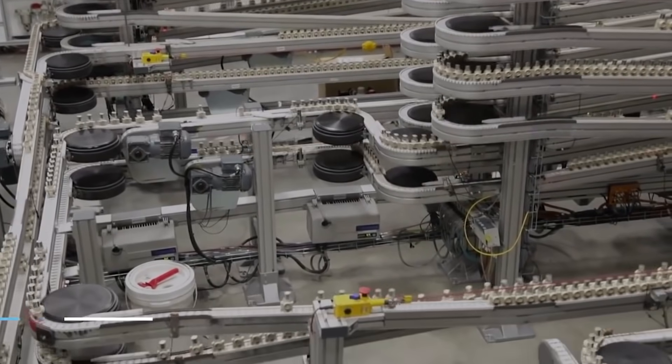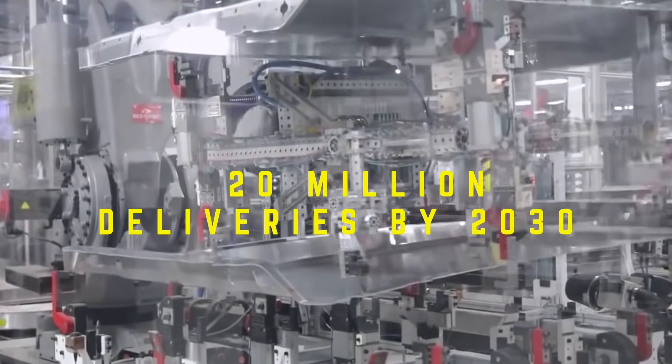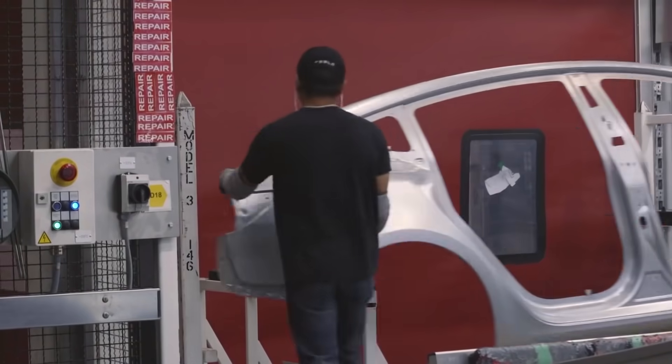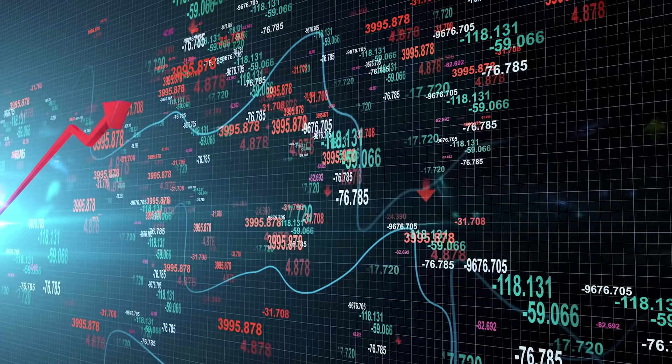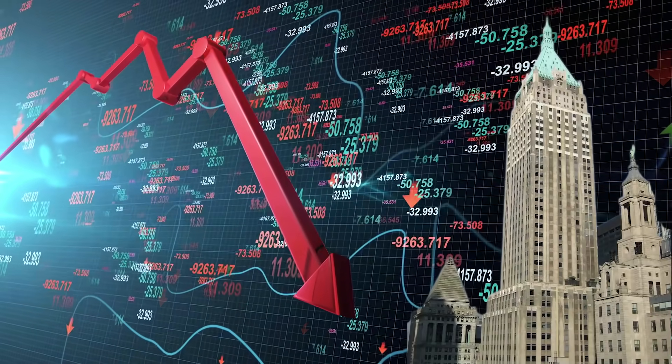Elon has set a goal of achieving 20 million deliveries per year by the year 2030, and it might seem crazy at first, but if you factor in the constantly increasing efficiencies of the Gigafactory, this starts to seem a lot more realistic. Wall Street does not understand this, and they're about to be left in the dust once this plays out over the next 5 years.